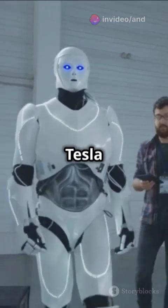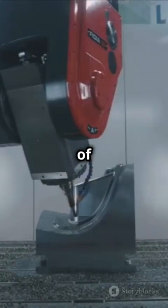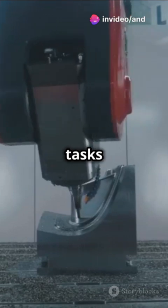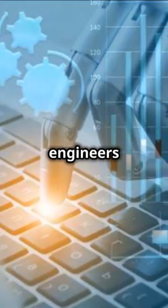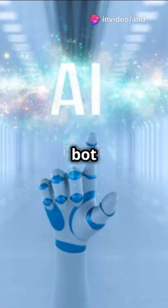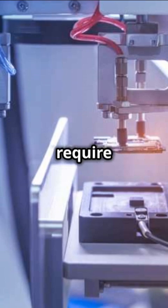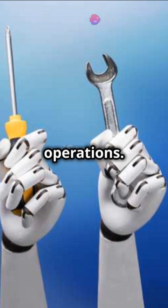Compared to the first generation of the Tesla Bot, the second generation model has seen massive improvements, particularly in terms of control and precision. Advancements in AI and machine learning have enabled the robot to perform tasks with a level of accuracy that was previously unimaginable. Tesla's engineers focused on creating a hand with improved sensory feedback, allowing the bot to adjust its grip and movements based on the weight and texture of objects — a system crucial for tasks that require a delicate touch, such as handling fragile items or performing intricate operations.